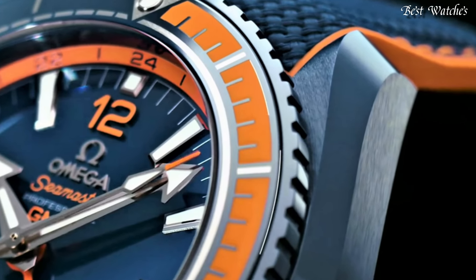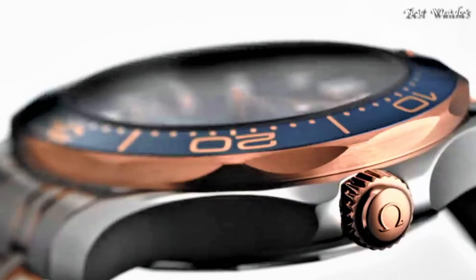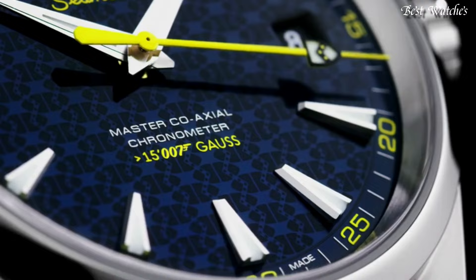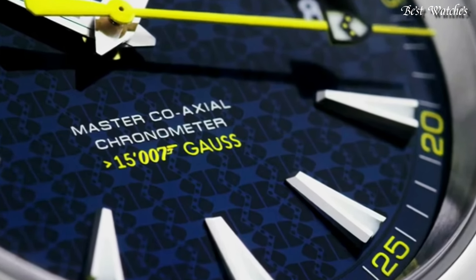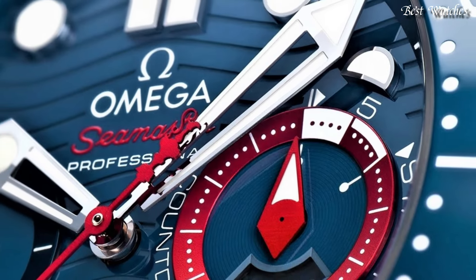Hello everyone! Today, I am going to show you the best Omega watches for men of 2024 based on specifications. Please like, comment, and subscribe to my channel for more videos, and press the bell icon button for my new video's notification.